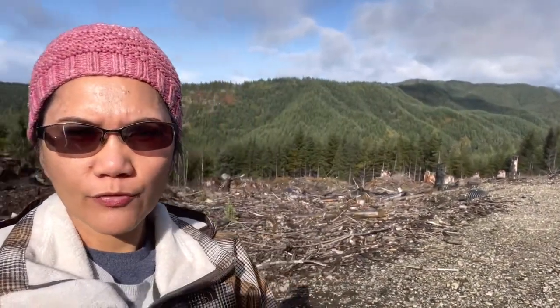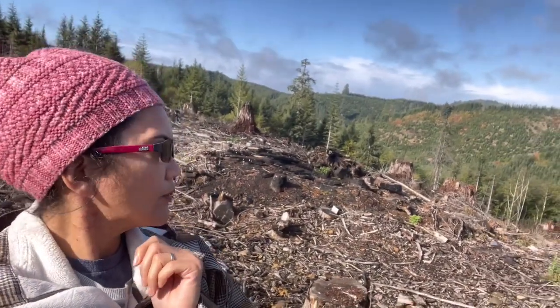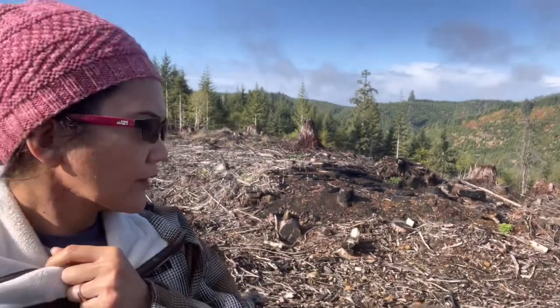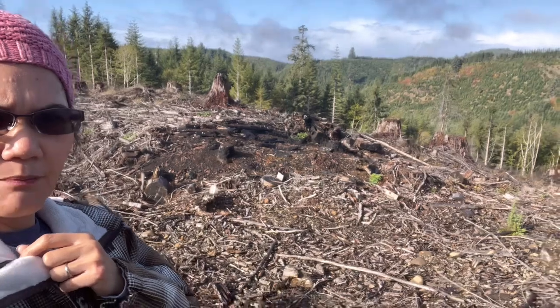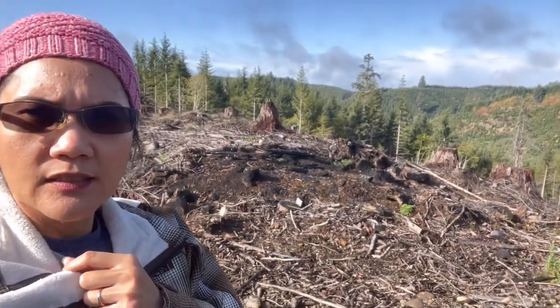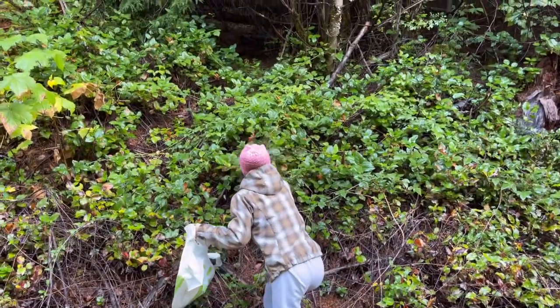Hi guys, this is Joy from the Thayer Family Adventures. Today we went out in the woods to go pick mushrooms. You can see the beautiful view behind me. Right here they already logged the trees — it's been several years since they logged, and what they do when they log part of the mountain is they replant new trees.